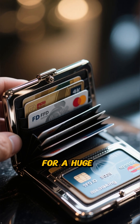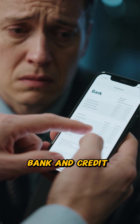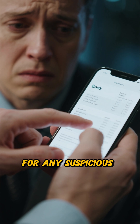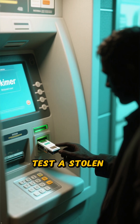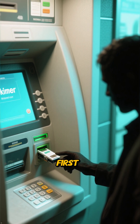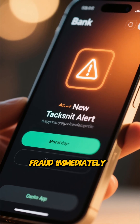They're a small investment for a huge amount of peace of mind. Also, regularly check your bank and credit card statements for any suspicious charges, no matter how small — thieves often test a stolen card with a tiny purchase first. Setting up transaction alerts on your banking app is a great way to catch fraud immediately.